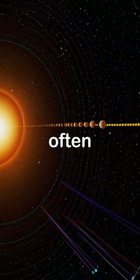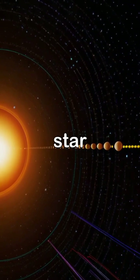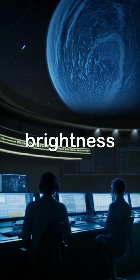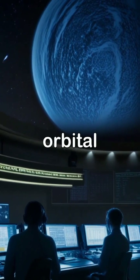The discovery of Kepler planets often relies on the transit method, where the passage of a planet in front of its star creates a detectable dip in brightness, allowing scientists to estimate the planet's size and orbital path.